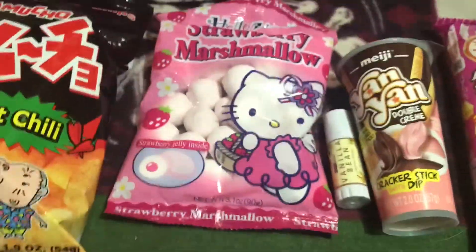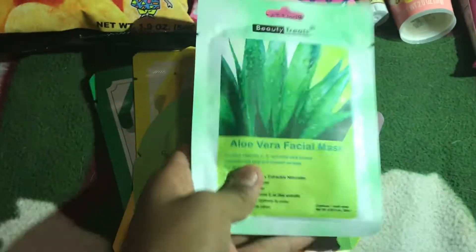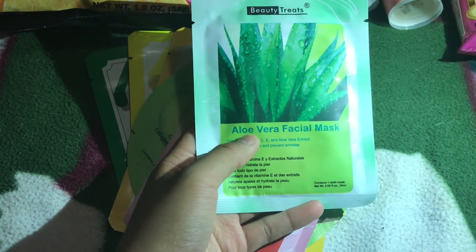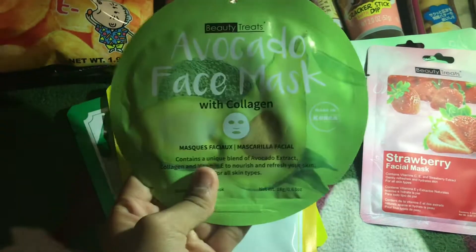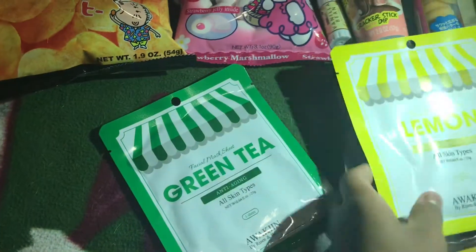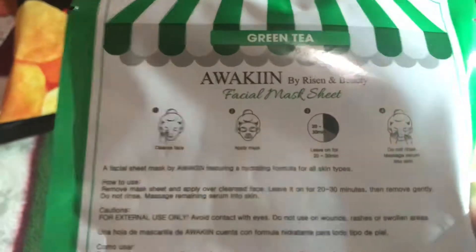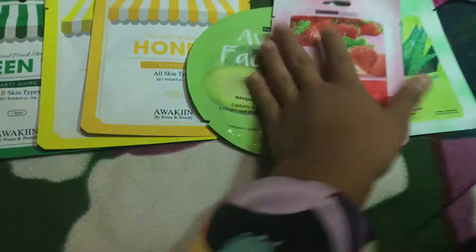The last couple of things I got were face masks. This one is aloe vera with vitamin C and E — it's a full face mask you put on your face. Then this one is strawberry, this one is avocado, this one is honey, this is lemon, and this is green tea. The instructions say: clean your face, place the mask on for 20-30 minutes, then massage it into your skin. These are all gifts.